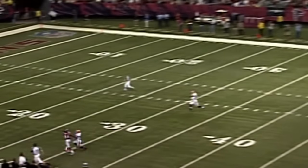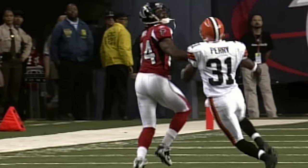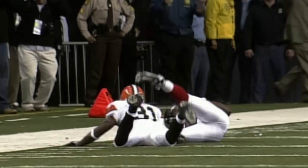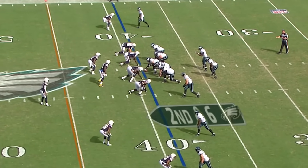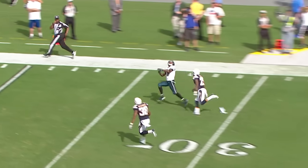Vick going deep and looking for Roddy White. And — oh, what a touch. I'll tell you what, there's no doubt that Michael Vick can chuck it. He's got a big-time arm, and he can throw it a long way. They haven't even played two full games yet. It's going to take a while.